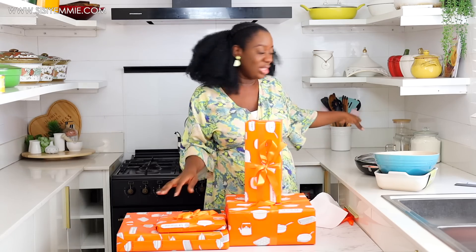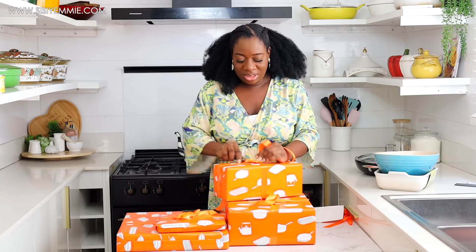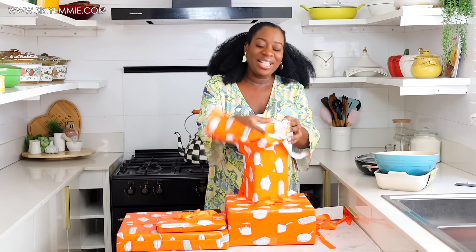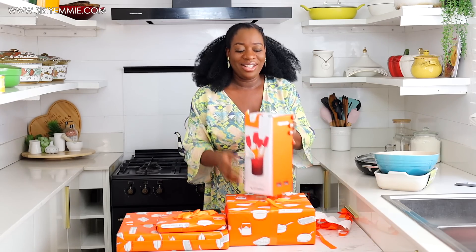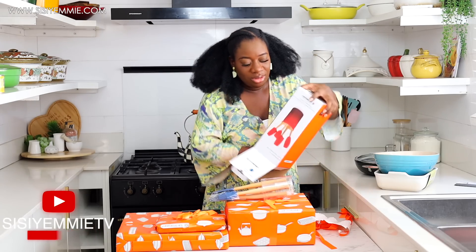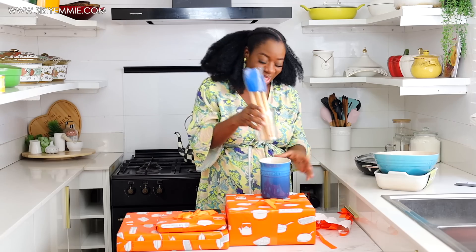This next one — I think it's either the tea jug or the spoon rest. I actually have a Le Creuset spoon rest I got as a gift many years ago. And I was right — it is the spoon rest, and it comes with spatulas as well!